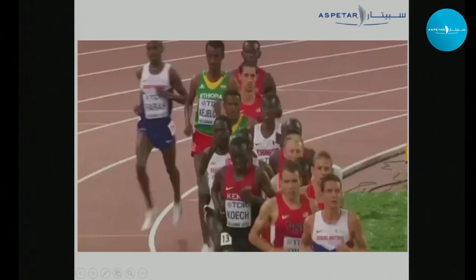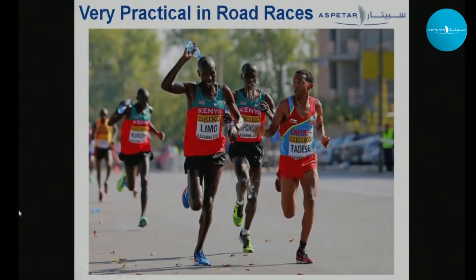There's a video of Mo Farah in the 5000 meters at the 2015 World Athletics Championships where he goes to the rear of the track, grabs some water, douses his face, and comes back in. You can look that up — it shows a track event application. I'll leave you to decide if that's practical or not. For road races, however, it's very practical and already being practiced.